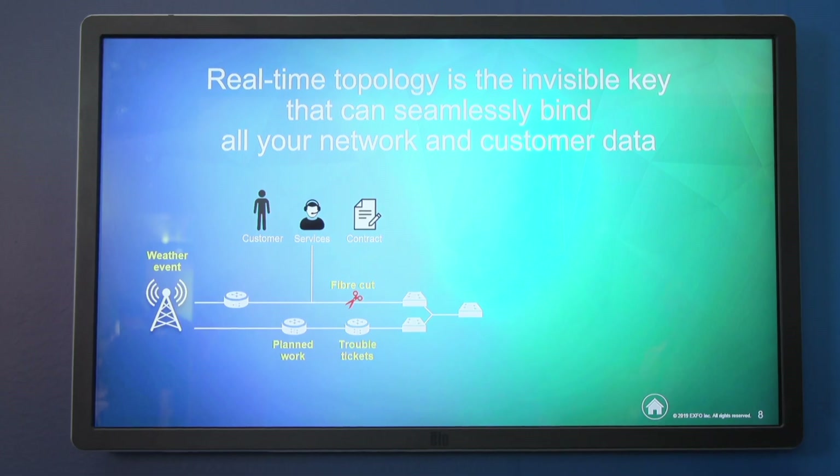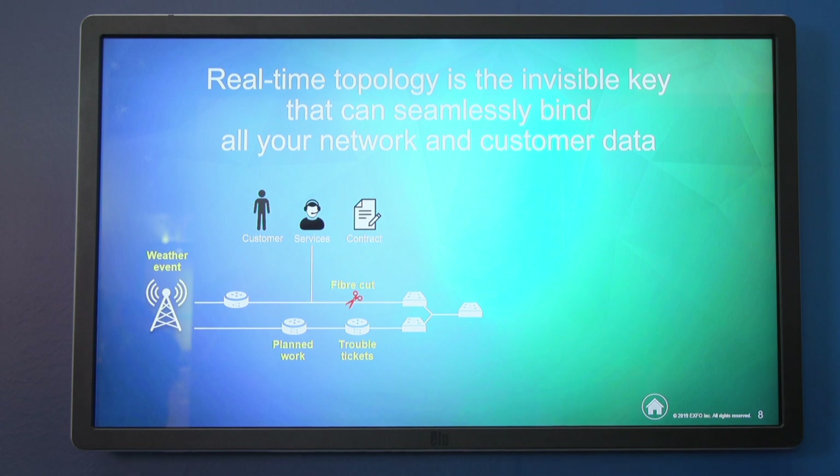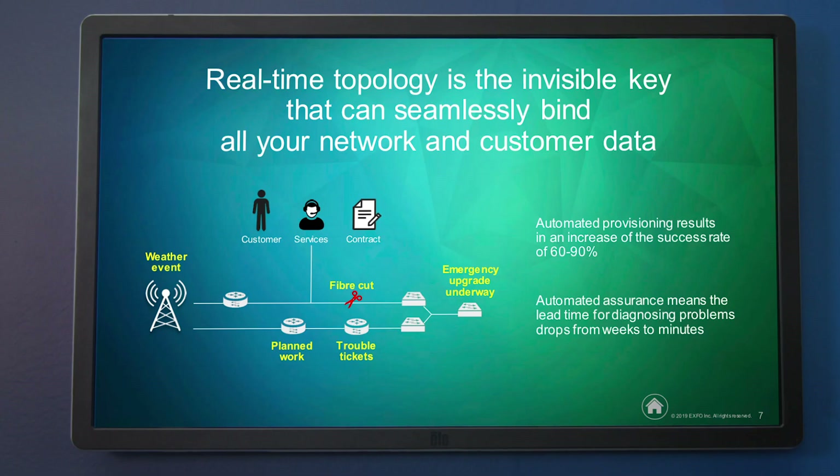You'll know what services are going down and the revenue impact of a fiber cut. If you have trouble tickets open and customers are raising complaints, you'll be able to see with full visibility whether that correlates to problems in the infrastructure or work you have planned. When doing emergency works, a real-time topology is your number one tool for understanding the impacts and figuring out how to get the network up and running as quickly as possible.